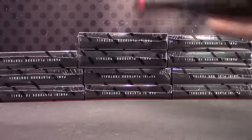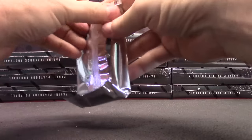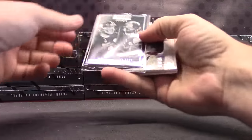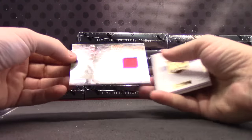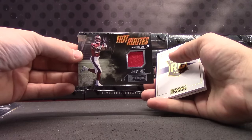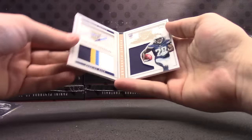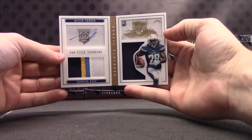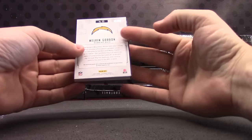They make magnetics to put them in, but they're like $10 a piece — something ridiculous. More Chargers — the first case had several. Big Ben, Le'Veon Bell. Jersey card of Jerry Rice, numbered to 199. This is Group Break number two. And Melvin Gordon — dual patch autograph, that one's numbered to 99.